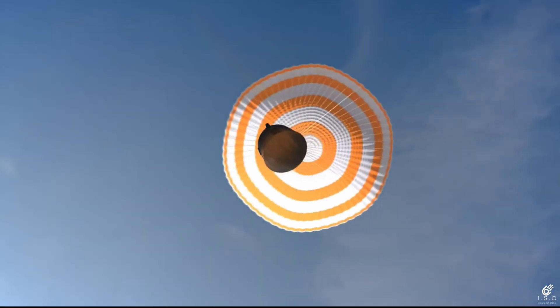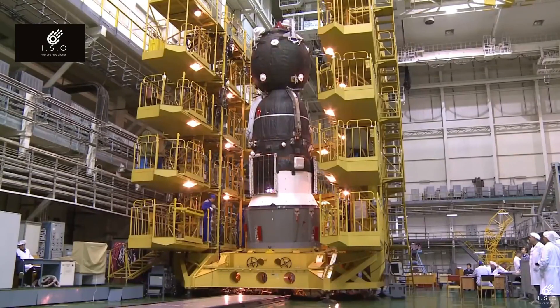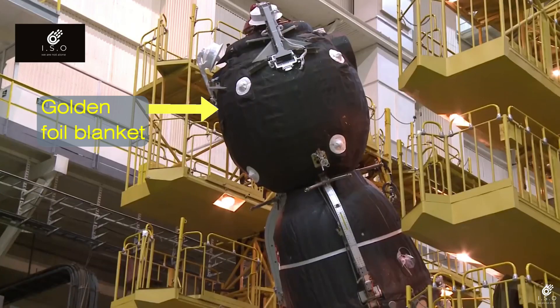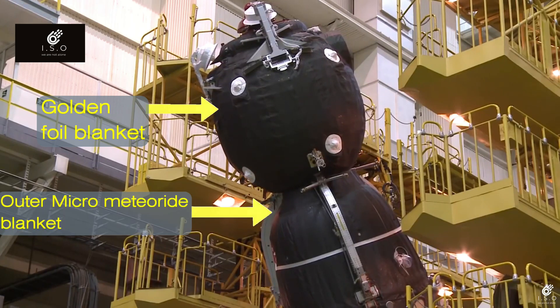The crew module separates from its heat shield, which is used to protect the vehicle during the re-entry process. As temperatures vary in space, the bell-shaped crew module is protected with blankets of eight layers of insulation material, each made of many layers of golden foil, with an outer layer made of micrometeoroid protection.